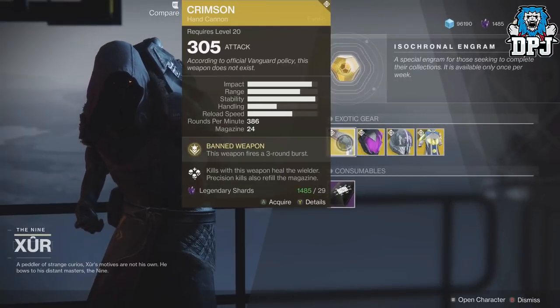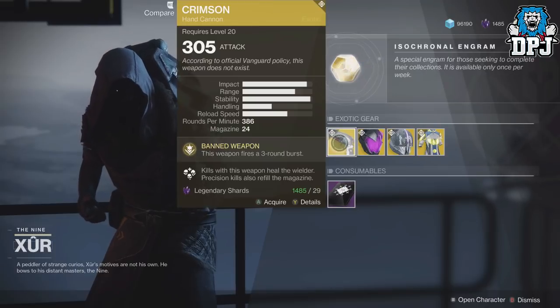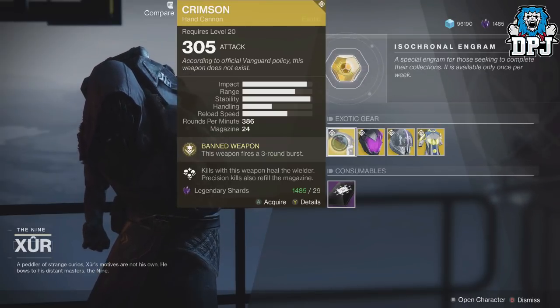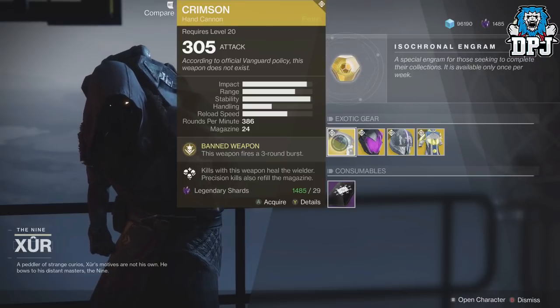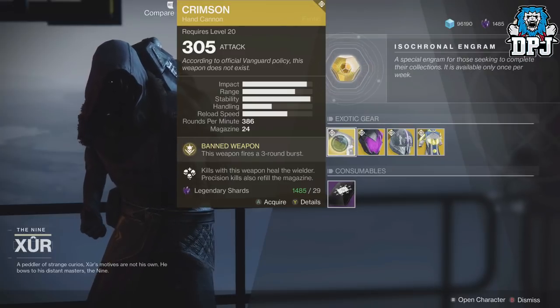We have the Crimson — a lot of people are going to be happy about that. This will cost you 29 Legendary Shards. It's a Hand Cannon; this weapon fires a 3-round burst, kills with this weapon heal the wielder, and precision kills also refill the magazine. Nice.